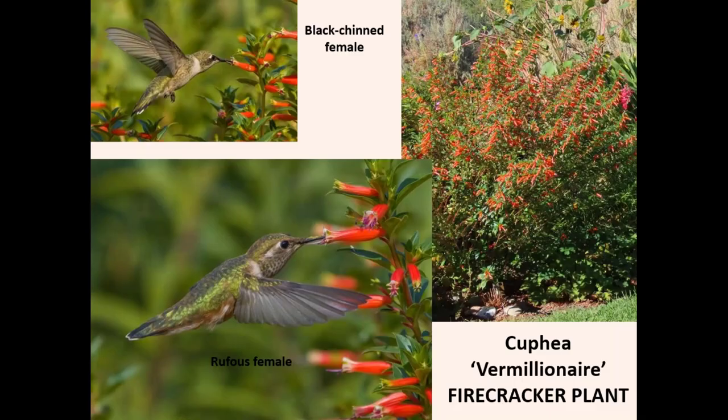Cuphea, or firecracker plant, is a new plant for me. A friend gave me a couple little starts, and I found some at a nursery. They grew enormous this year — two and a half feet tall — and the hummingbirds really, really liked it. It is semi-hardy; I'm hoping they'll make it through the winter. It was a fun plant to grow, and pollinators like it too. As a side note, if a hummingbird likes to visit a plant for the nectar, you're probably going to get pollinators there as well.